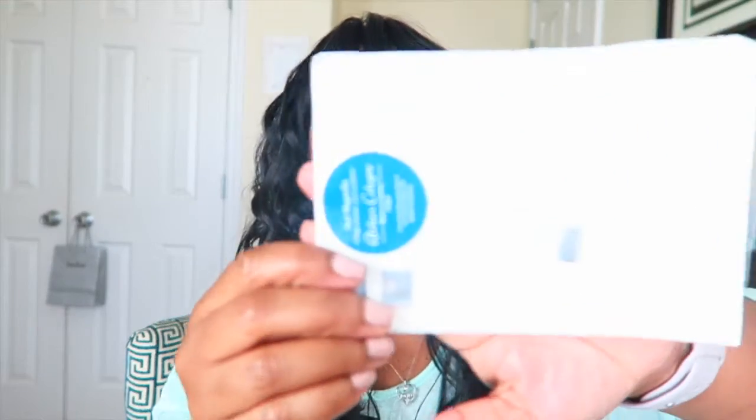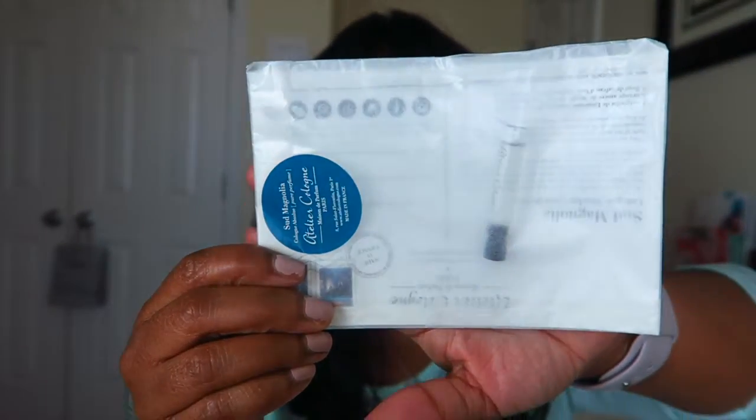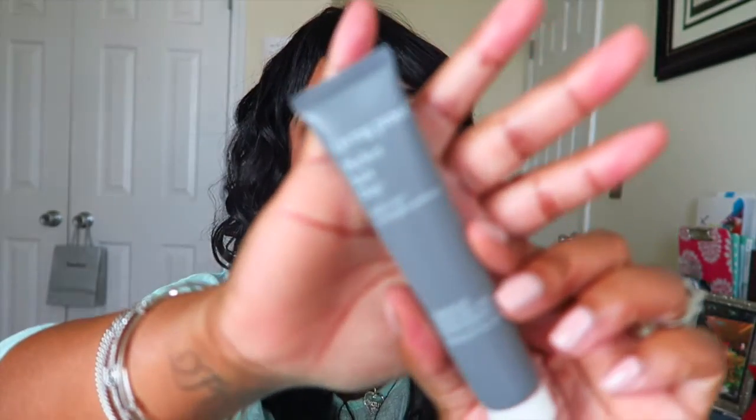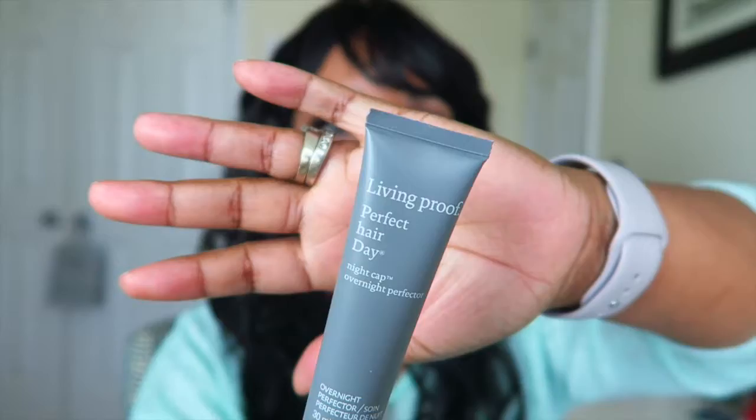Here we have a perfume sample — there's no need to open it, it's just a little sample of some perfume. Then we have something from Living Proof: the Perfect Hair Day Night Cap Overnight Protector. I've never used an overnight hair product before, so I don't really know how it's going to work out.